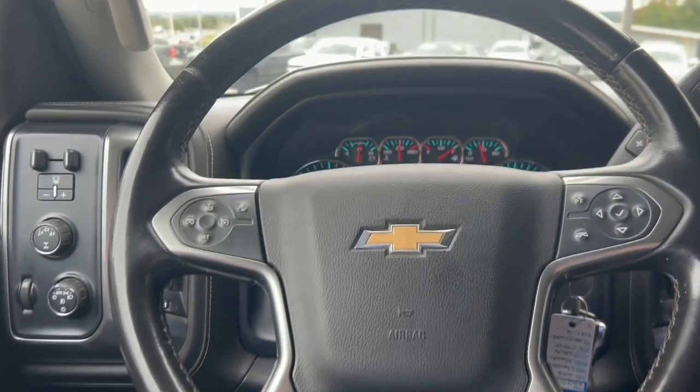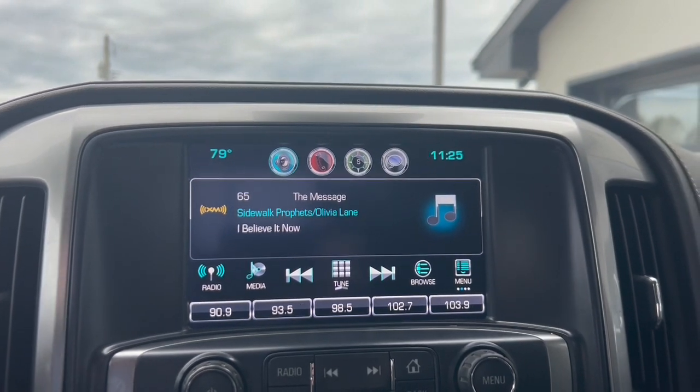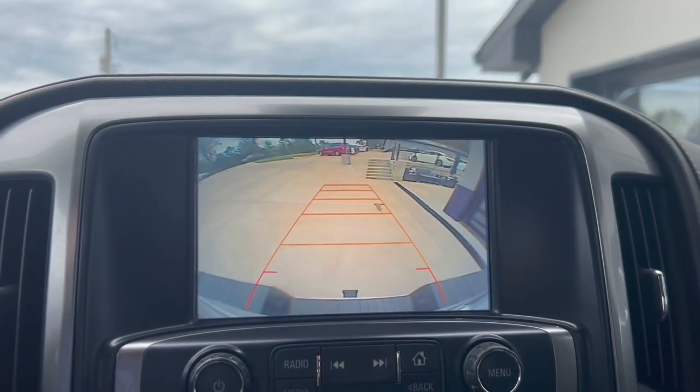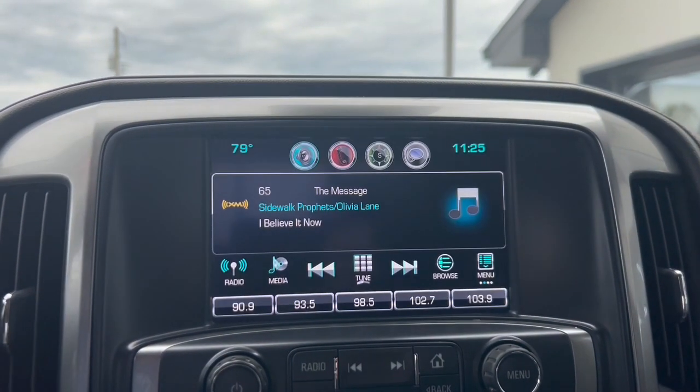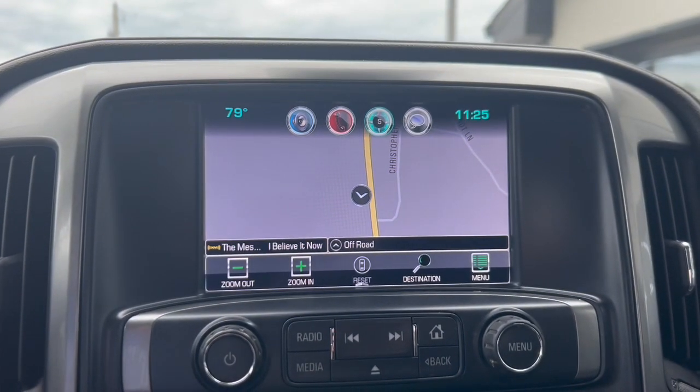You can see it's got cruise control, and a nice large screen in the middle of the dash. It's going to have a backup camera, which makes it easy to hook up to your trailer. And as we move down the dash, this thing's got navigation too.